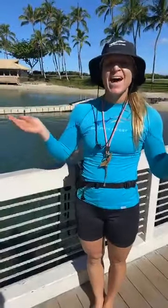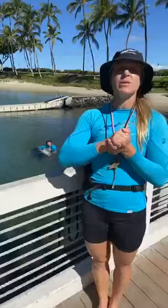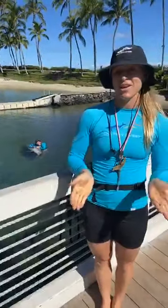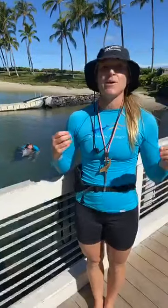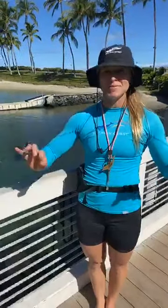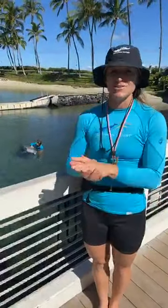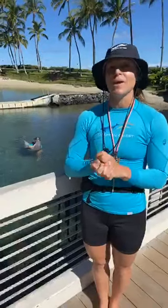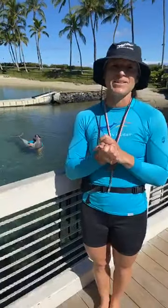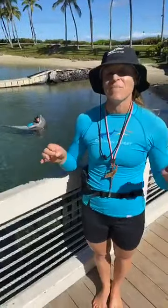Hi everybody! My name is Lauren, and I want to talk a little bit about our training here at Dolphin Quest Hawaii. We are unbelievably fortunate to be owned by two incredible marine mammal veterinarians, Dr. J. Sweeney and Dr. Ray Stone. They set the bar so high when it comes to the health and well-being of all of our animals here at Dolphin Quest.